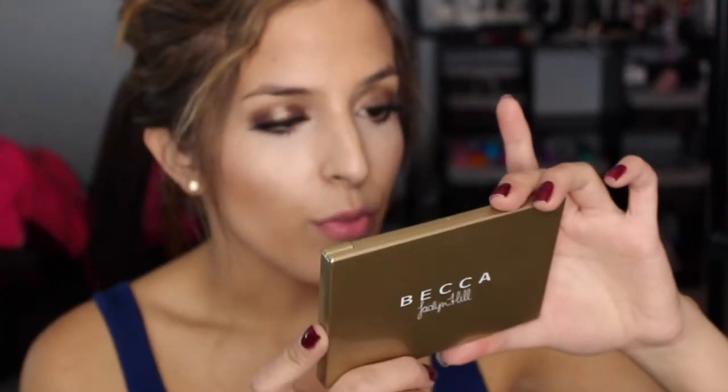I was really pleasantly surprised with this palette. I honestly bought it kind of out of bad habit, because I do not need more highlighters. But this thing was relatively inexpensive and I am really, really happy with it. You can buy it on Sephora — I'm not sure if it's sold out as of filming, but last time I checked it was still in stock. It's $34, and I'm sure you could find it other places, but Sephora is the main retailer.